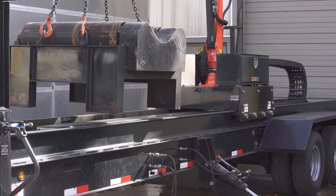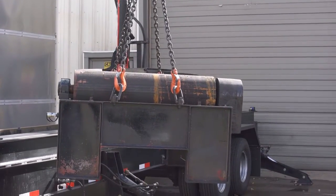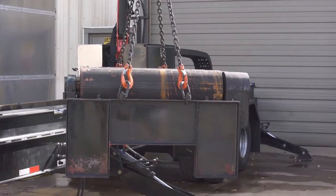The rollers are designed to fit on the trailer for easy transport and are compatible for use with NLB's ATL 5000 ID Bundle Cleaning System.